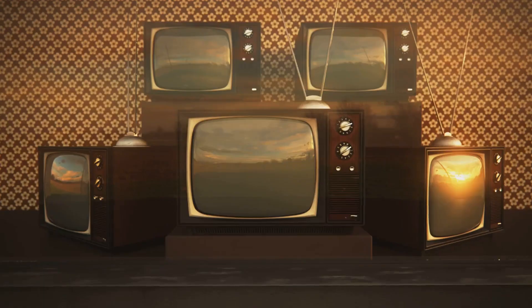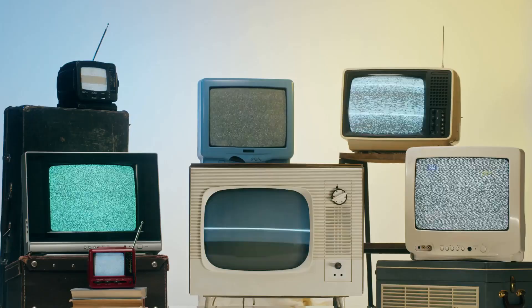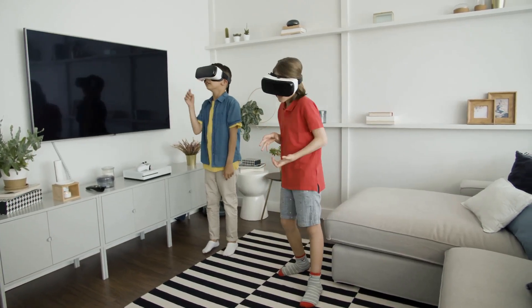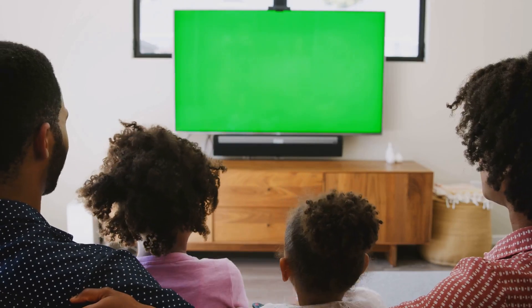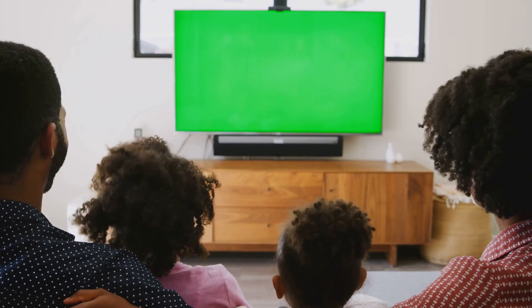Television has come a long way, from bulky boxes to sleek smart devices, and it continues to evolve. The future holds exciting possibilities: more immersive experiences, personalized content, and seamless integration into our lives. Advancements in display technology, AI, and connectivity will shape the future of television. One thing is certain — television will continue to play a central role in our lives, bringing us information, entertainment, and ways to connect with the world.